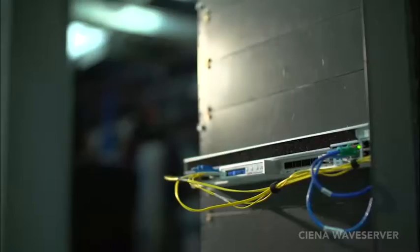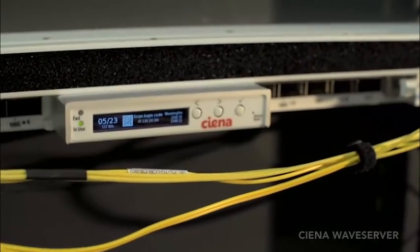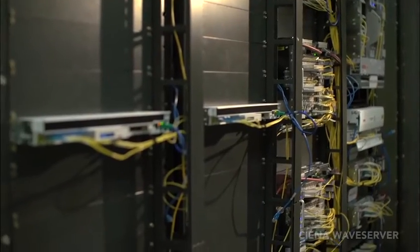Since May, when we launched Waveserver, we've had tremendous market reaction. Folks have loved the value proposition — the scale, simplicity, programmability, openness — but they've said to us: why just Metro? Can you take that same value proposition and extend it to the long haul? And absolutely, now we have Waveserver for really any haul.